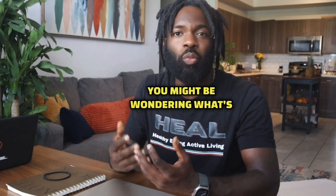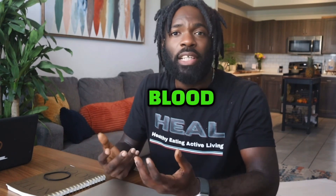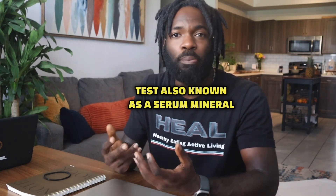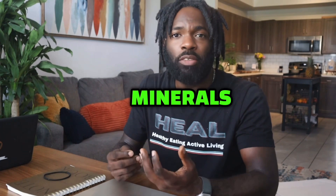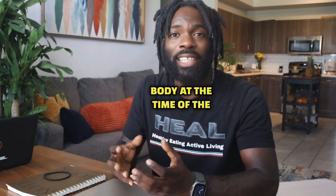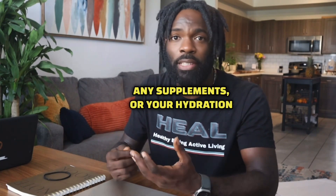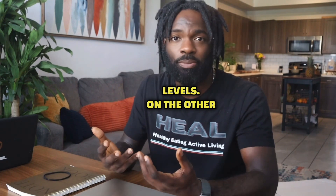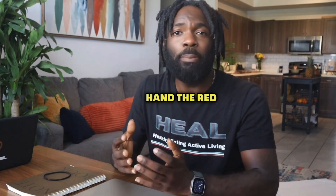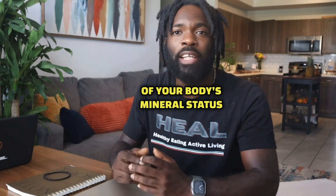You might be wondering, what's the difference between this and a standard blood test? Well, a standard blood test, also known as a serum mineral test, measures the amount of minerals in the fluid part of the blood. However, this only reflects the mineral status in your body at the time of the test, and can be influenced by a recent meal, any supplements, or your hydration levels. On the other hand, the red blood cell mineral test provides a more accurate, long-term view of your body's mineral status, as it measures the minerals inside your blood cells, which live for about 120 days.